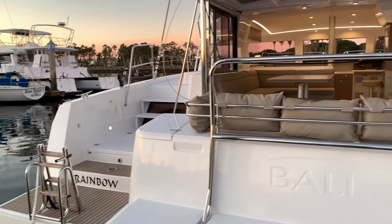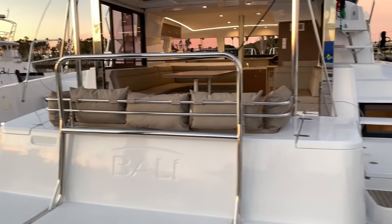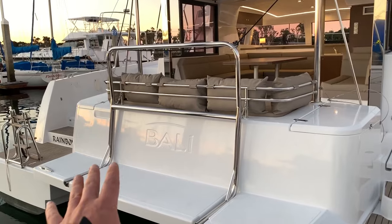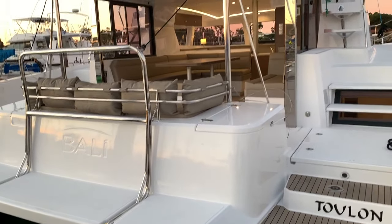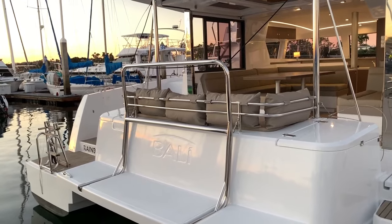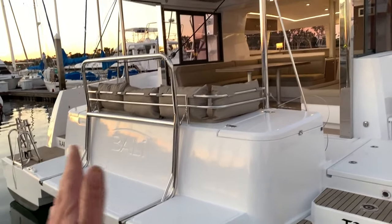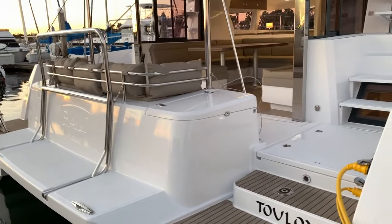Here she is — the Bally 4.1. One of the major changes to this particular vessel is the stern area. They've really incorporated a large bench seat with lots of storage, this back swim platform area with an integrated davit system, and it is really stunning.